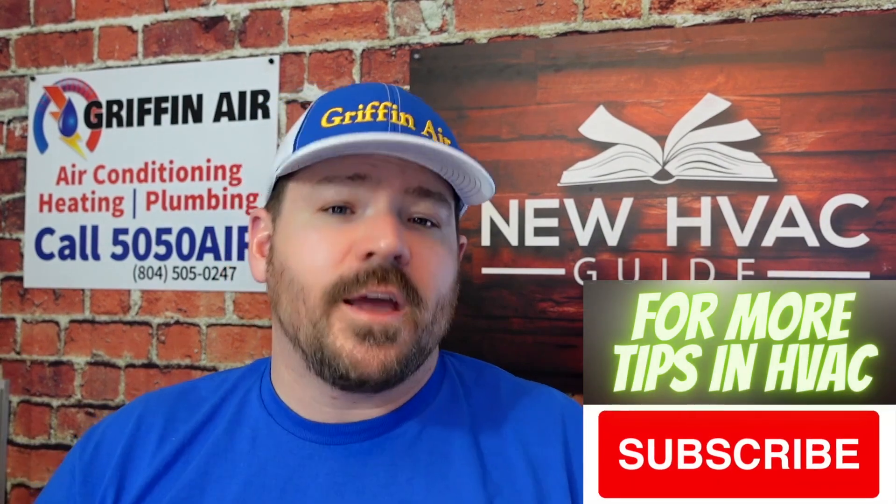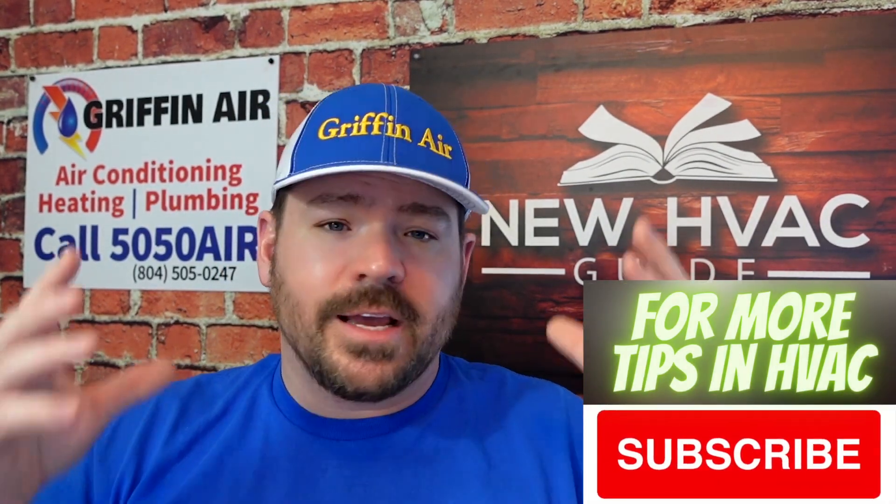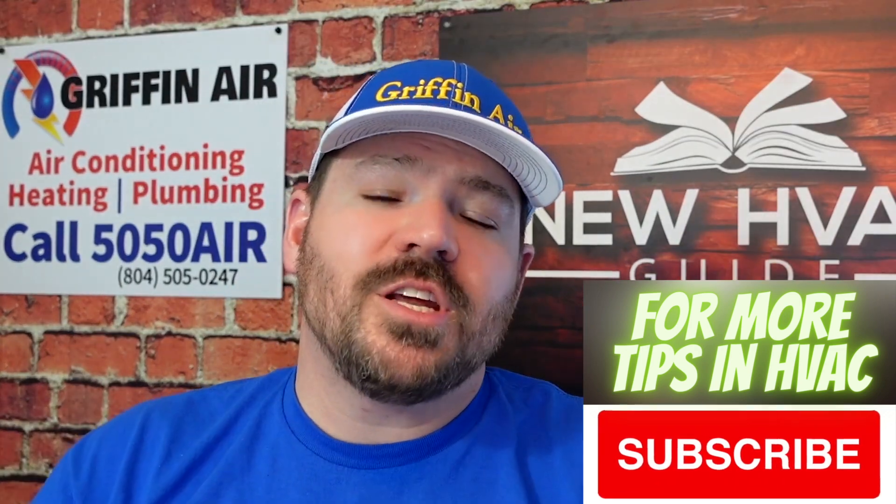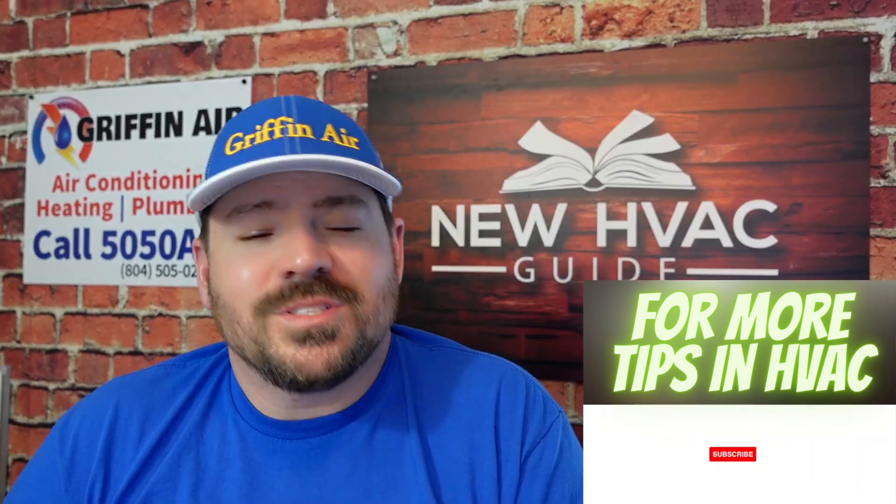With all of these government rebates and incentives to install these higher SEER systems — these inverter-type systems — you're going to see a massive shift in this market to more contractors offering them and more homeowners looking to purchase them. Someone commented: 'Josh, you keep talking about inverters. I don't even know what they are.' That's what they are in a nutshell: a system that can ramp up and down and save you money. I hope that helps. Thanks for watching. Hit that subscribe button. We'll see you next time.